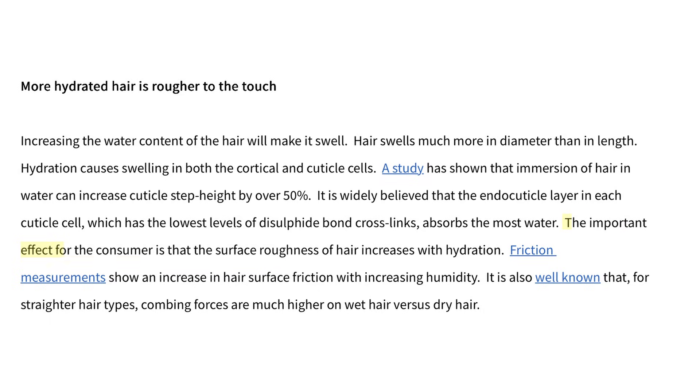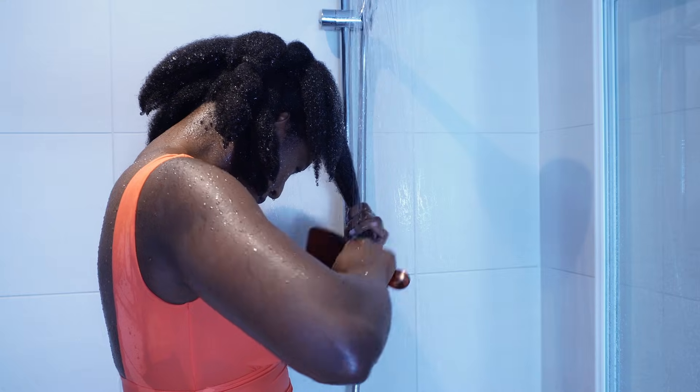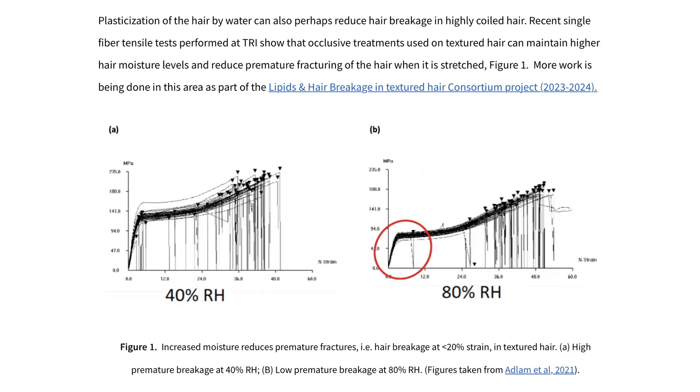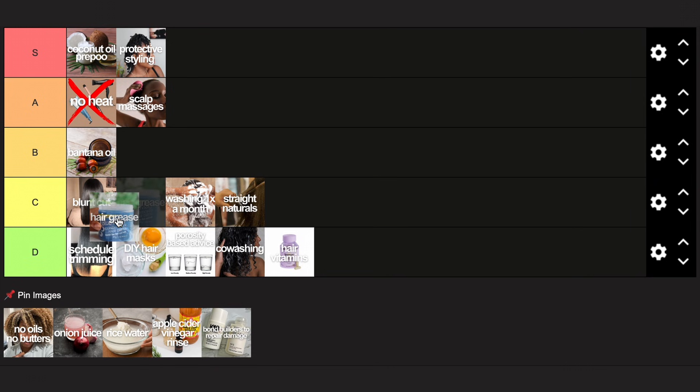Hair is actually naturally repellent to water, and the more damage your hair gets, the more it wants to absorb water. Textured hair is different — it's the only hair type that gets easier to detangle when wet, and also the only hair type that actually feels nicer and breaks less when it contains more water. I found a study in which they performed tensile tests on textured hair and found that occlusive treatments reduce breakage when stretched. And what is a commonly used occlusive on textured hair? Hair grease. This goes into S tier.